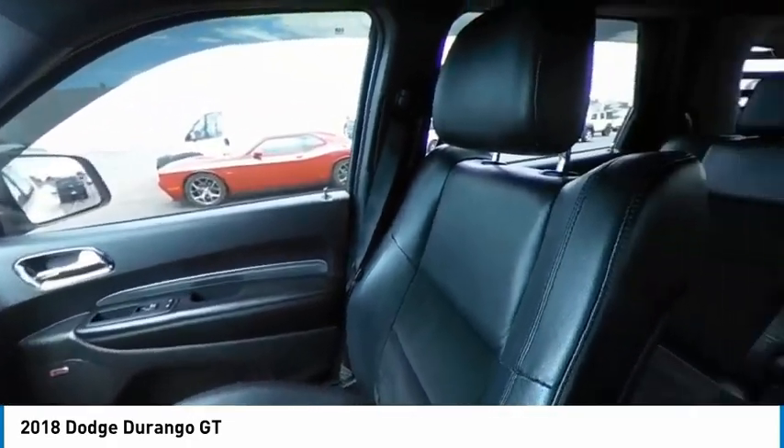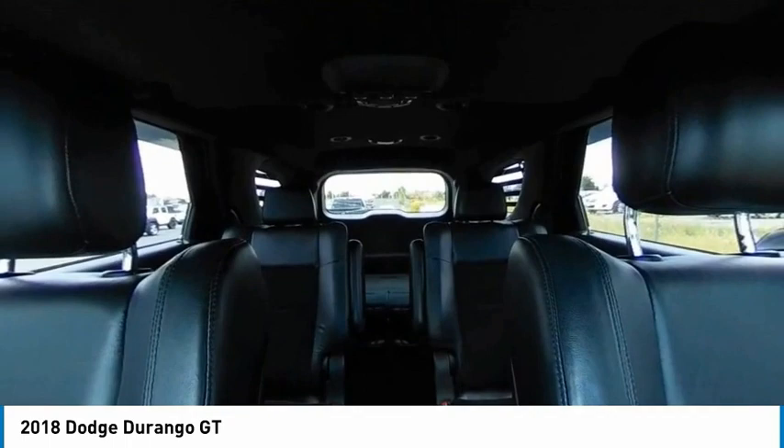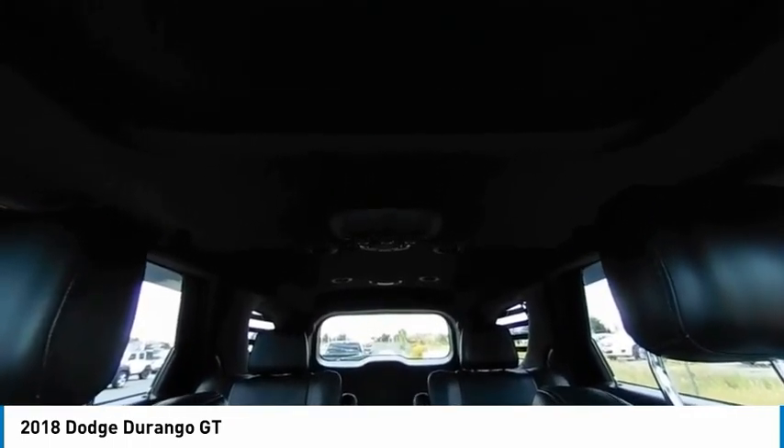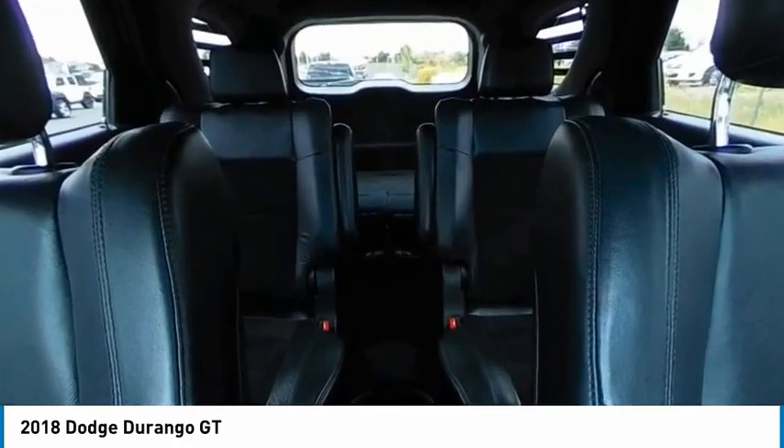Tire pressure monitor, all-wheel drive, heated mirrors, electronic stability control, alloy wheels, aluminum wheels, rear spoiler, remote engine start, power lift gate, brake assist.